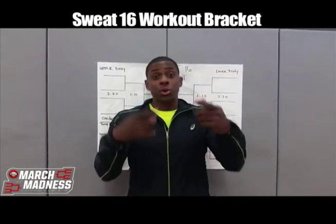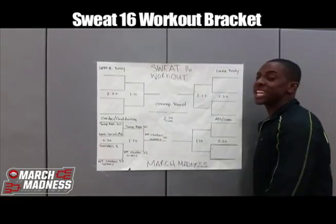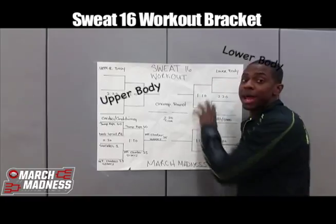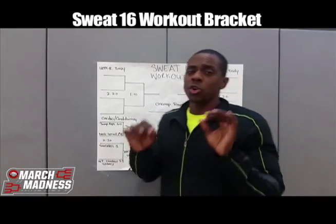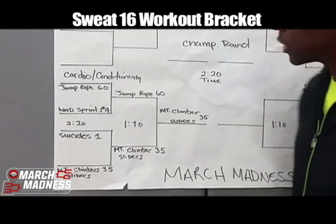It's March Madness time — you got your bracket and we got our bracket. Welcome to the Sweat 16 workout. We got four regions: upper body, lower body, ab and core, and cardio and conditioning. But I'm only going to give you guys a quick sneak peek at the cardio conditioning portion.